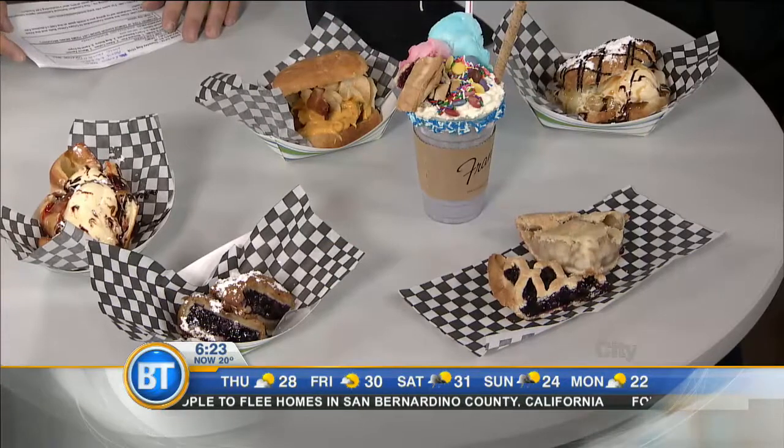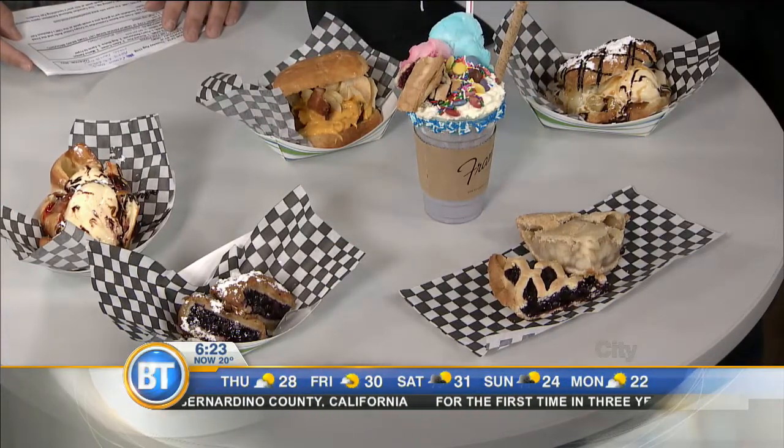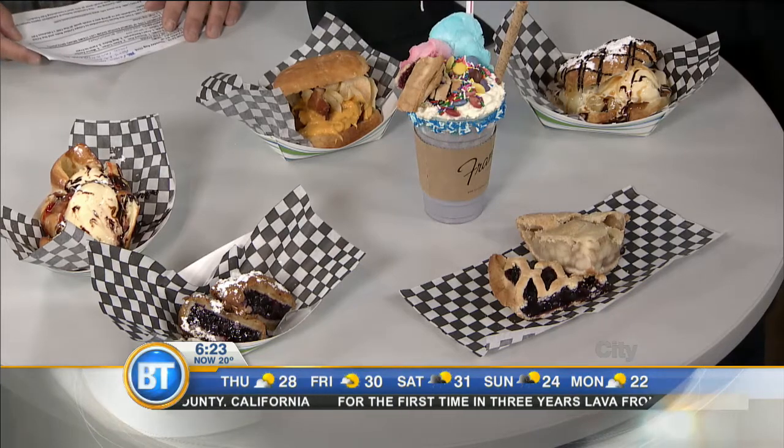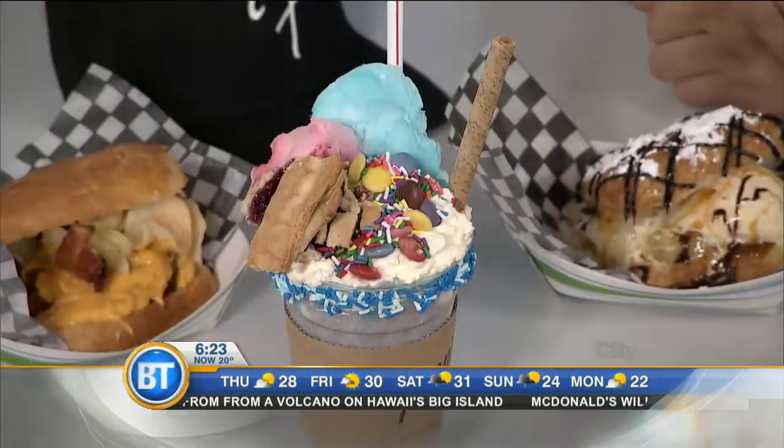We have a couple new items here. We'll start off with a meatloafer here. What we did was take our traditional meatloaf, battered it in our pancake batter. There's some jalapeño cheese sauce. This is a croissant bun here and some maple bacon. And for some saltiness and vinegar, we put salt and vinegar chips. Tell me about that thing in the center — that is our apple pie milkshake.